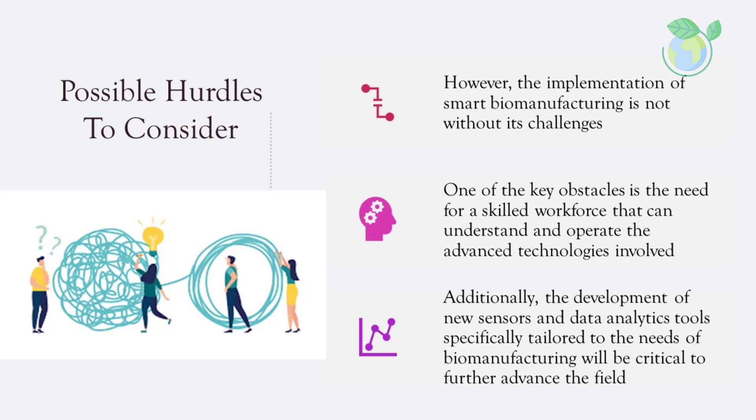However, the implementation of smart biomanufacturing is not without its challenges. One of the key obstacles is the need for a skilled workforce that can understand and operate the advanced technologies involved. Additionally, the development of new sensors and data analytics tools specifically tailored to the needs of biomanufacturing will be critical to further advance the field.